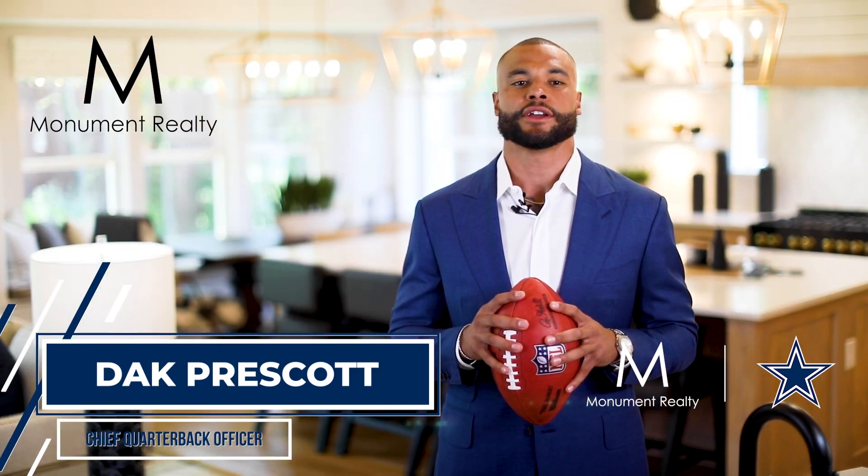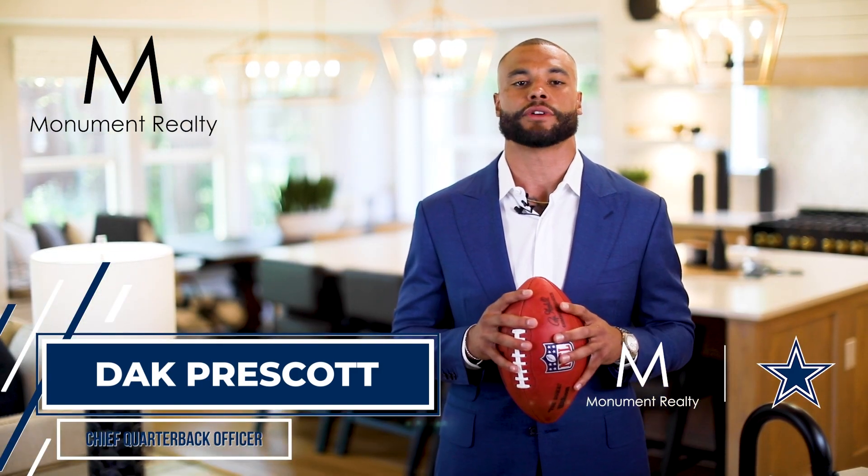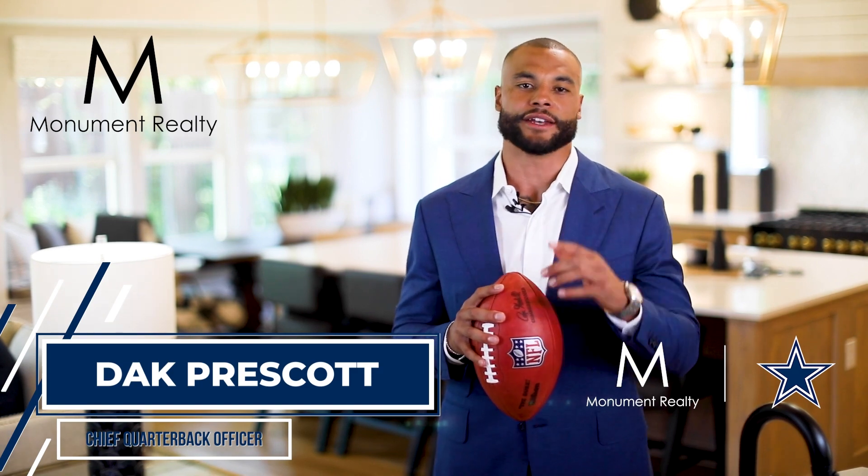With Monument on your team, you will have a trusted resource to guide you through every step of the process. Win with Monument.